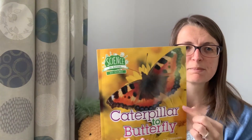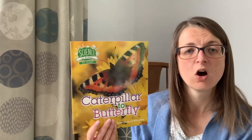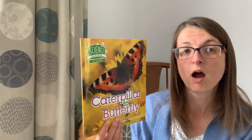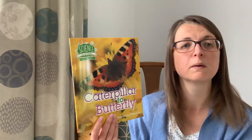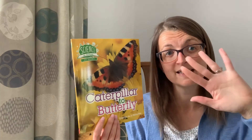And that's the end of the book. Did you notice that in this book there are lots of photographs? That's another feature of a non-fiction book. I hope you enjoyed this book and I hope it will help you complete some of the tasks that we're setting for our topic work this week. See you later everybody!